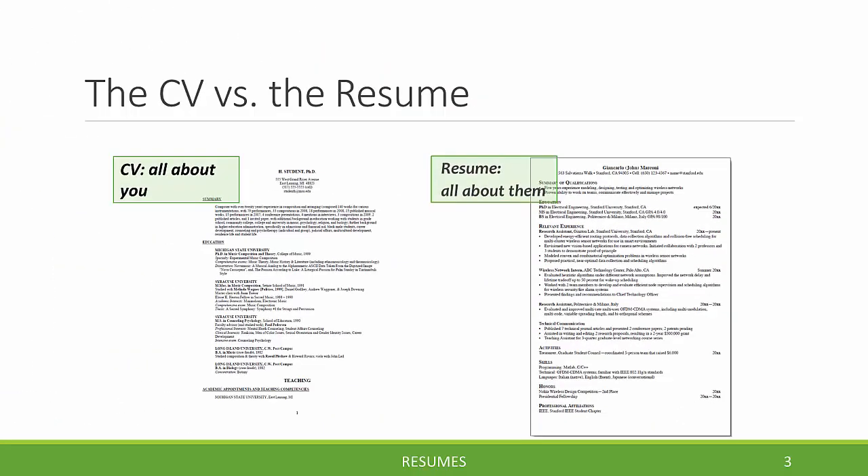But the real and fundamental difference between the CV and the resume is in its perspective. The CV is all about you, whereas the resume is all about them — them being the employer. This isn't entirely accurate because the resume is really about the interaction or the connection between you and the employer: what is it that you have in your skills and experiences that can demonstrate that you can do the job that they need done?